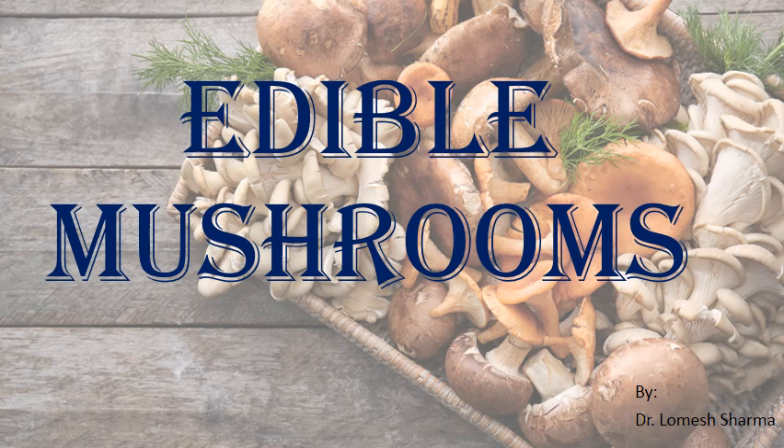Hello everyone, welcome back. Today I am here to discuss two edible mushrooms which come under the paper named mushroom cultivation. In this presentation I will discuss some edible mushrooms, specifically cultivated edible mushrooms. When we talk about mushrooms, the image that comes to mind is a fungus with a flat umbrella-like head and a stipe. That head portion is known as the cap, and the vessel portion is the stipe, which is mostly fleshy and edible, though some are poisonous.